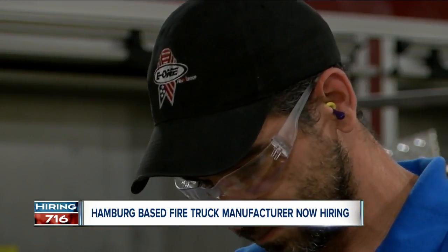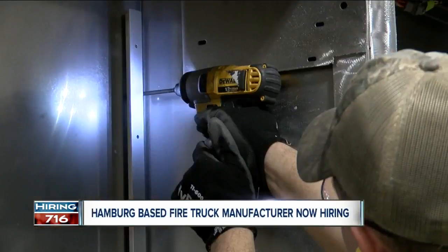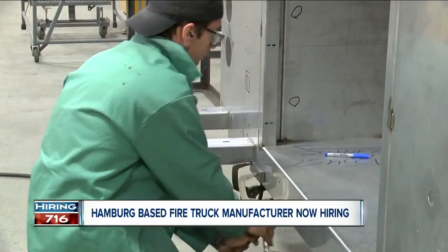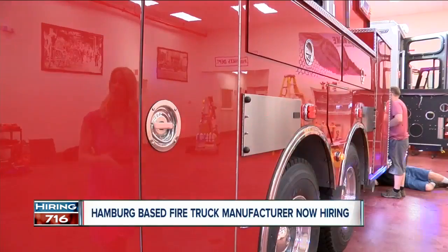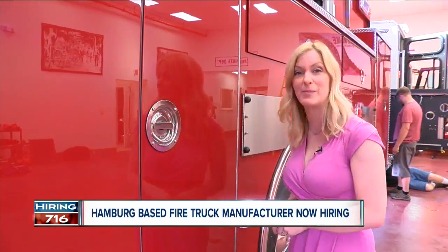Dave Hockadale doesn't know much about building a fire truck. We'll have a few hundred hours in each truck — easy. Hockadale works for E1. The Hamburg-based plant builds custom stainless steel fire trucks for fire departments, headed to Noakesville, Virginia and across the country. Here on site, employees are responsible for every aspect of assembling a fire truck from start to finish, before the department comes in to check out the truck for a final inspection.